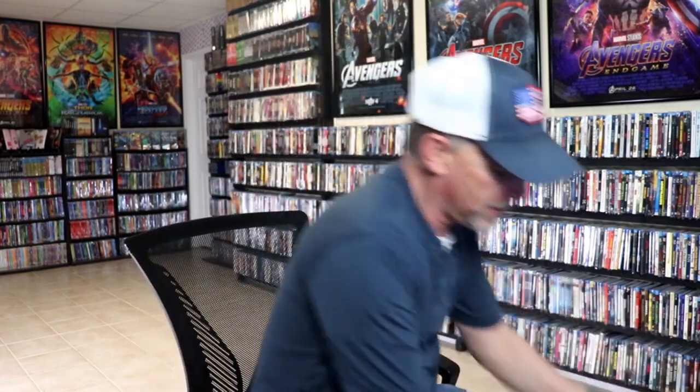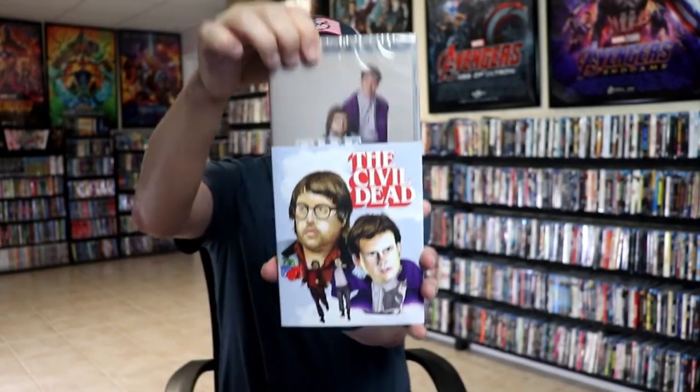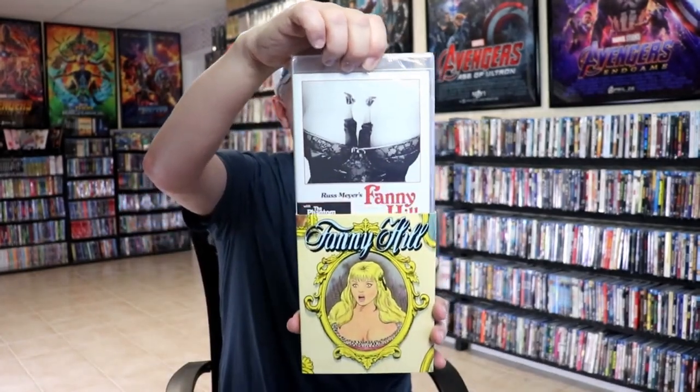First up we have The Civil Dead — pretty nice slipcover, got the inside artwork. The information on this one seemed pretty interesting. We also have The Phantom Gunslinger and Fanny Hill. I'm not sure if those are two separate movies in one packaging, but I got them both.